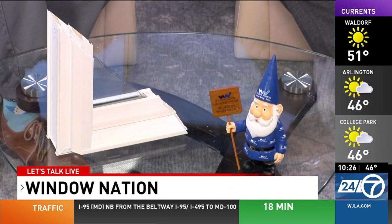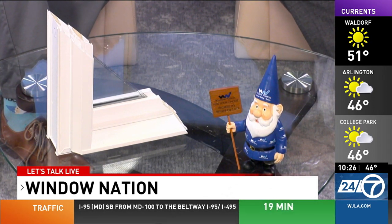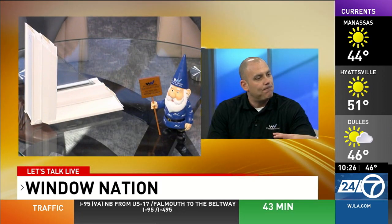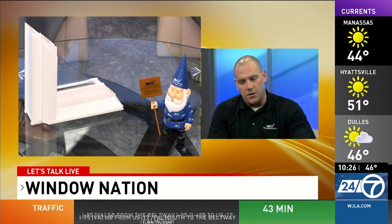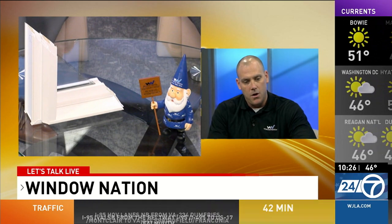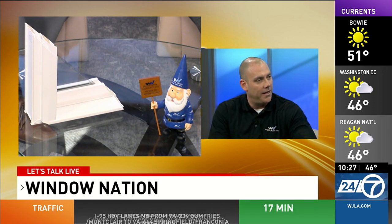Window Nation is now entering its 14th year, started back in 2006 by founders Aaron and Harley Magnum. They are third generation window experts. One of the things that really sets us apart is that windows are pretty much our exclusive product. Not only were they born and raised around the industry, but so was their father — so again, third generation. It's kind of in the blood.